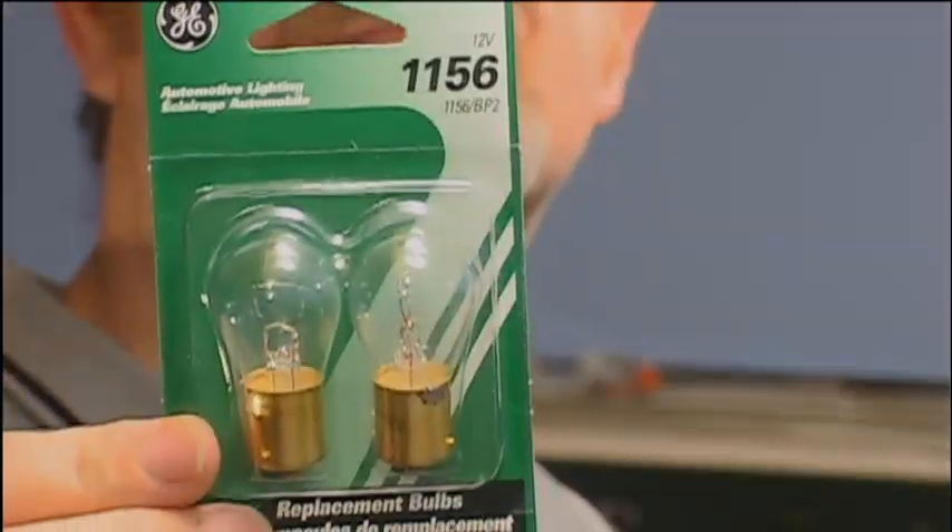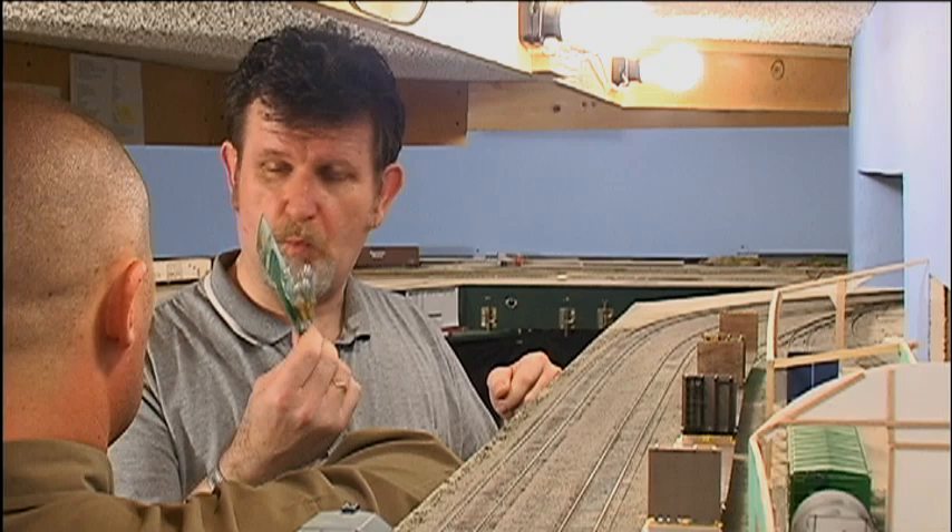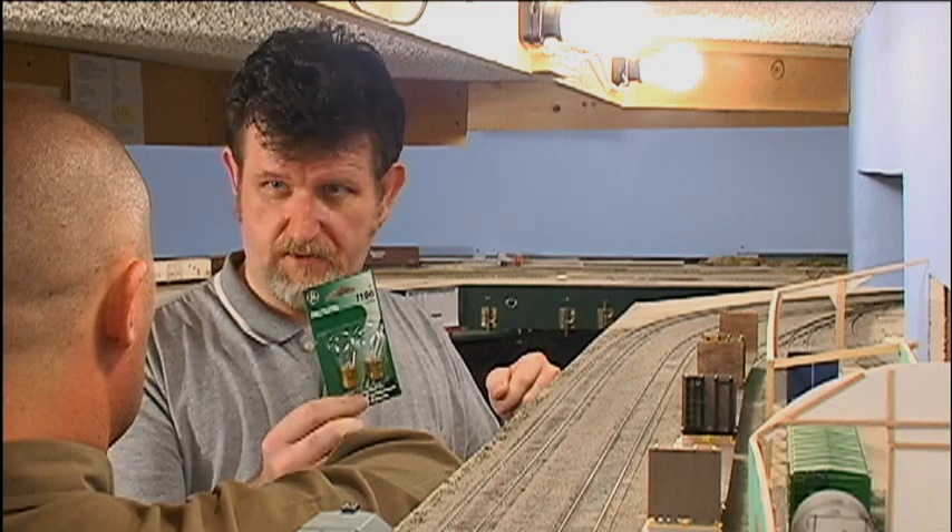Car taillights? How does that work? I go to the local Walmart and buy some 1156 taillight bulbs, and then I wire them in series with the track feeders.